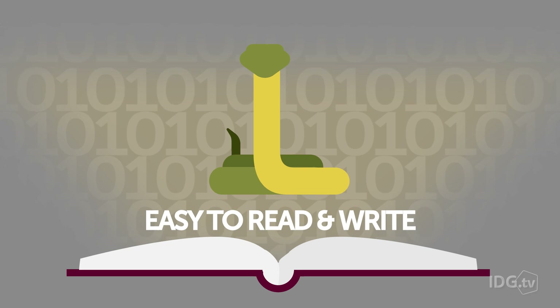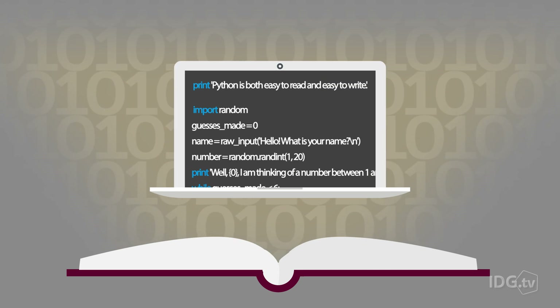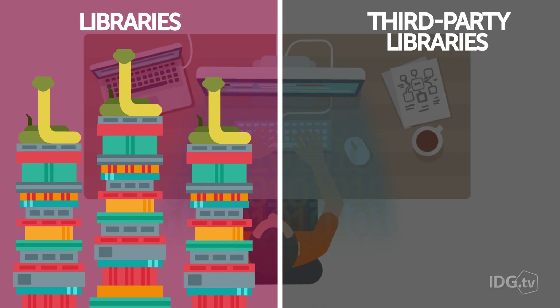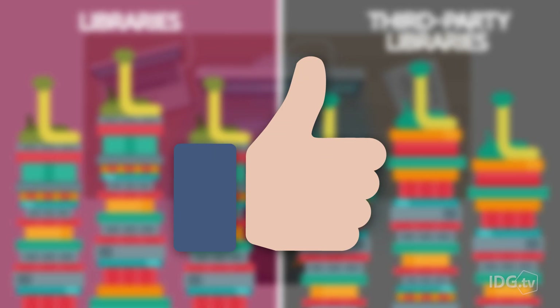Python helps you by being both easy to read and easy to write. The code itself is English-like, so it isn't hard to see at a glance what it does. Libraries provided with the Python language, as well as third-party libraries available separately, make it easier to do many high-level jobs IT professionals have to deal with on a daily basis.